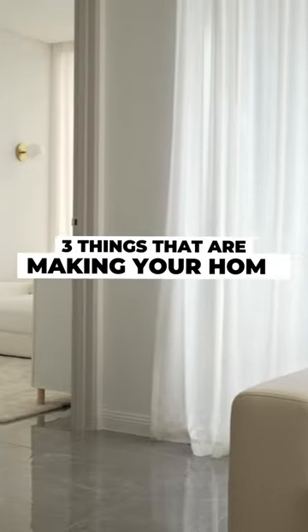Here are three things that are making your home look dated. Number one: old window treatments.